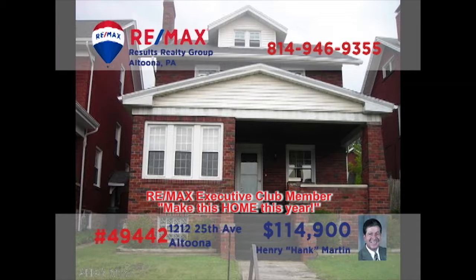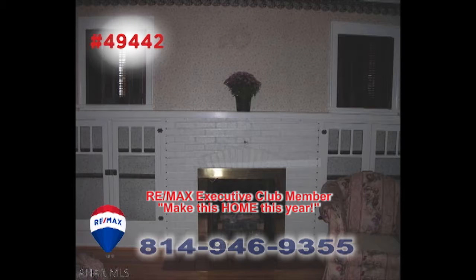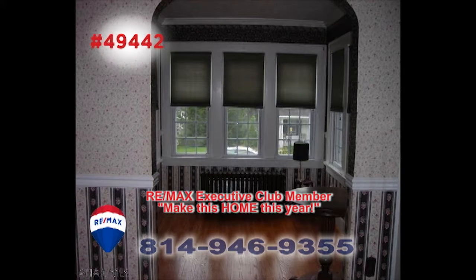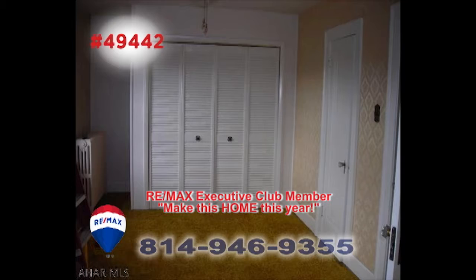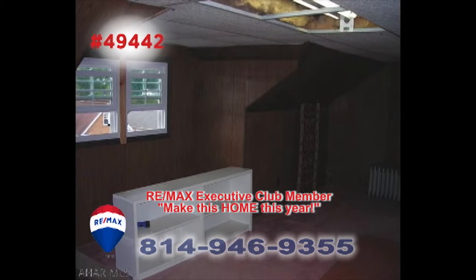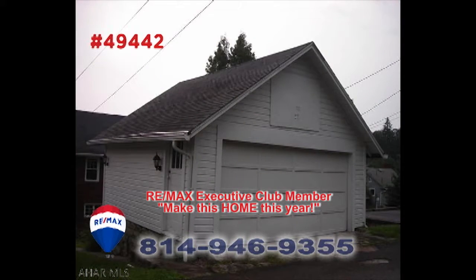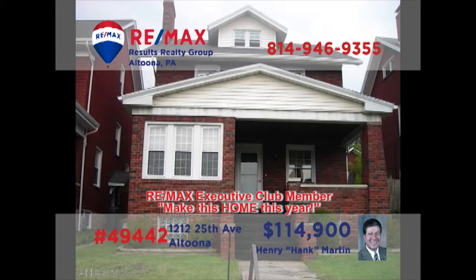Hank Martin presents a move-in-ready home in Altoona's Fairview neighborhood. There are hardwood floors and a gas fireplace in the living room. Create your favorite meals in the kitchen to enjoy in the dining room or perhaps in the sunroom. Three bedrooms for privacy, as well as a finished heated attic that could serve as a fourth. Outside, you'll find a cozy yard and a detached garage. Contact Hank to see even more.